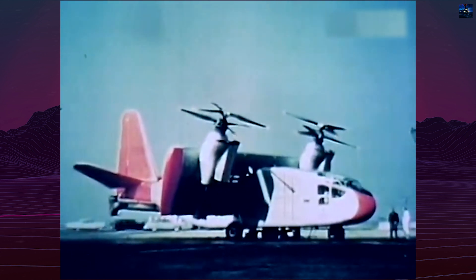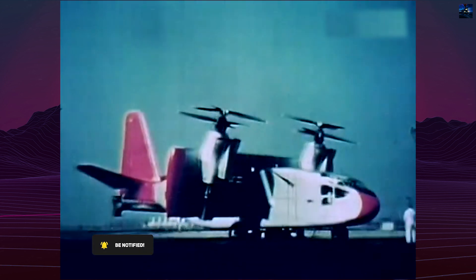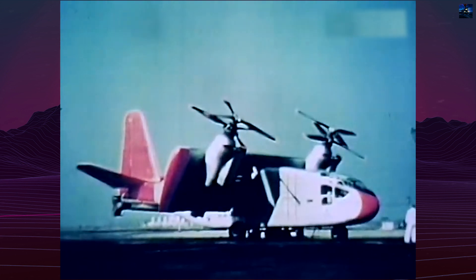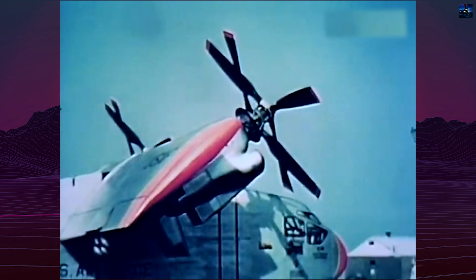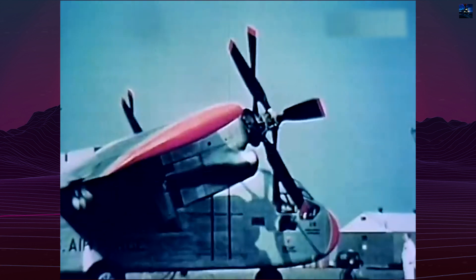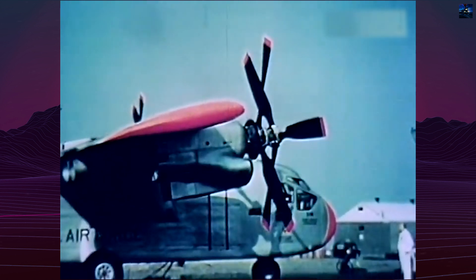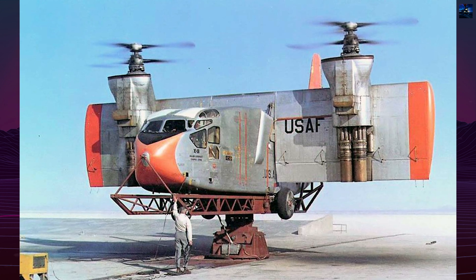The X-18 faced issues such as susceptibility to wind gusts when the wing rotated and lack of engine crosslinking, which meant a single engine failure could cause a crash. Thrust control through throttle changes was too slow for acceptable height and roll control. On the 20th and final flight in July 1961, the X-18 experienced a propeller pitch control problem at 10,000 feet while attempting to convert to a hover, entering a spin. The crew regained control and landed, but the X-18 never flew again.